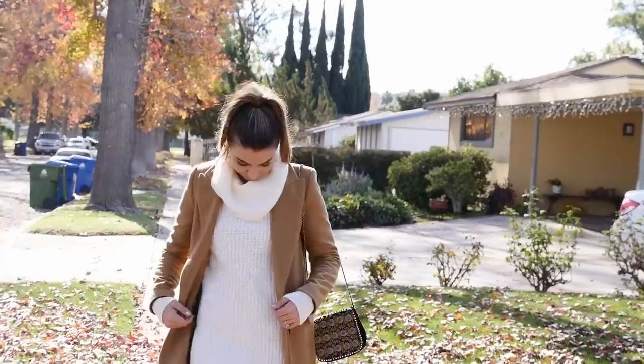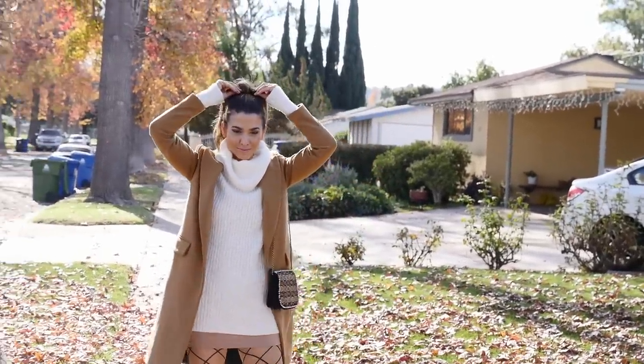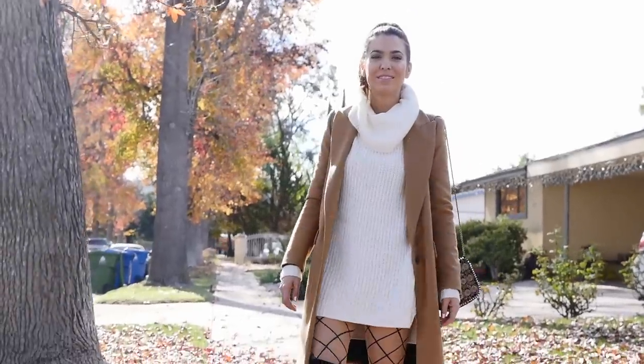Because this collar is so cool, oversized, and drapey, I didn't want my hair to compete. So I threw it up in a really tight high pony and called it a day. I really love this look.